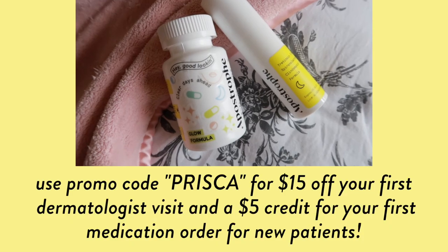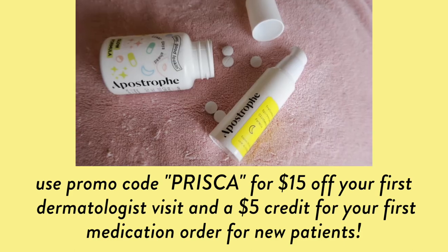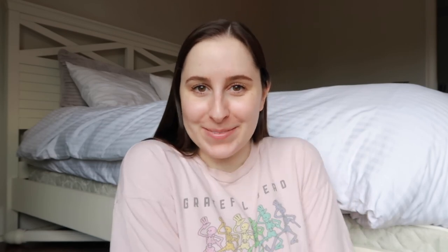That's pretty much it for this video. I'm very excited for my one-year progress update in three months — hopefully it will be even better. Thank you so much for watching. I have previously done a sponsored video with Apostrophe, which is where I get my prescription from, so I still have the code — promo code PRISCA for $15 off your first dermatologist visit and a $5 credit for your first medication order for new patients. Good luck on your own acne and skincare journeys, and I'll see you next time for my one-year update!